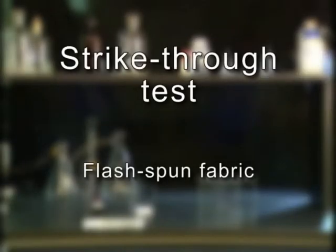In this simple test, we demonstrate how Ahlstrom's BVB creates a barrier against viruses.